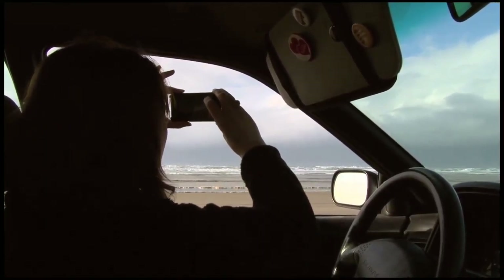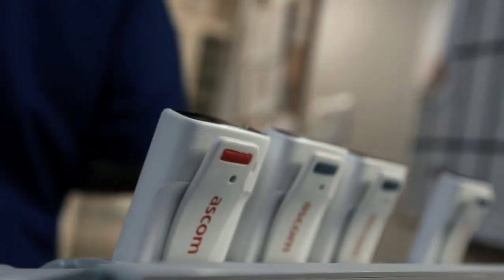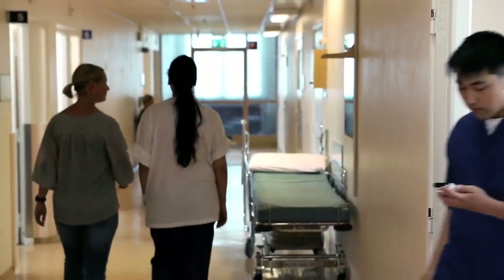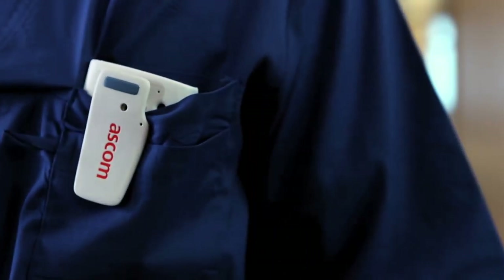So use whatever phone you want for all your personal needs. But use something that is purpose-built for work, because we know you want to give your patients your very best.